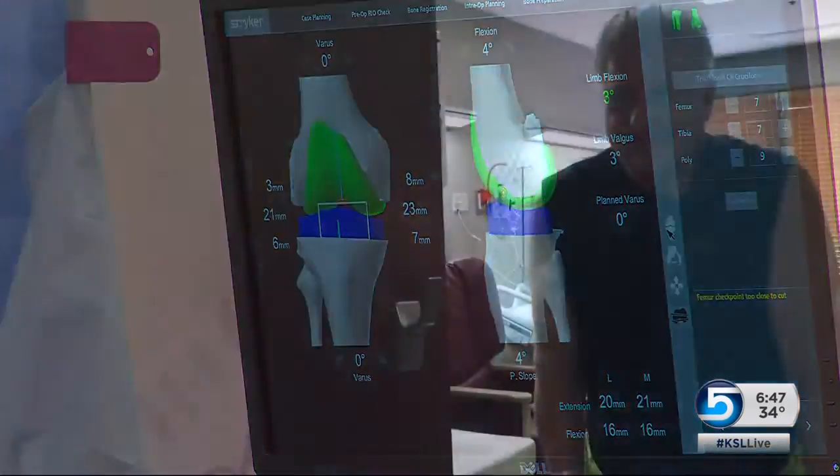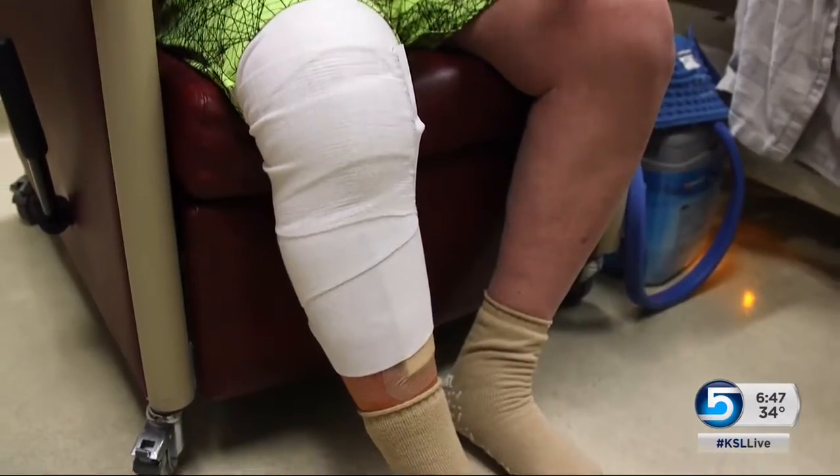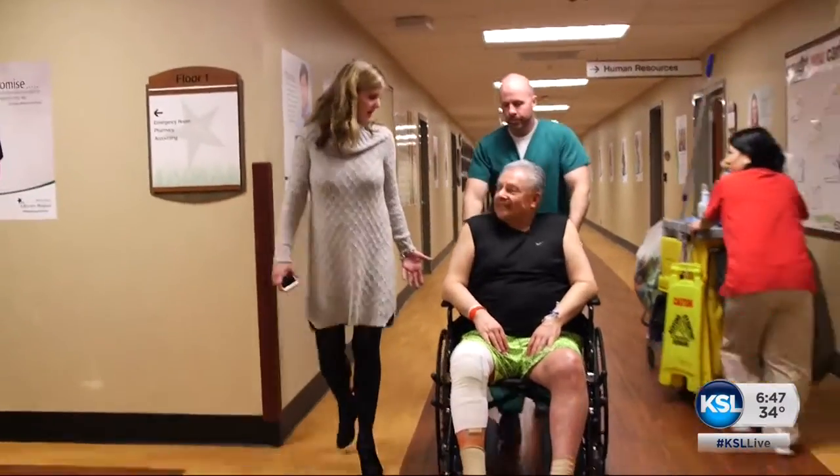It feels pretty good. The following morning, Wayne is up walking around and already dreaming of what he'll do — shoot some hoops, hike and bike without pain, and walk with a normal gait. New and improved, Wayne? Yes.